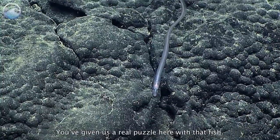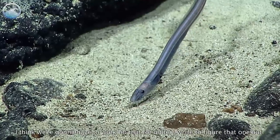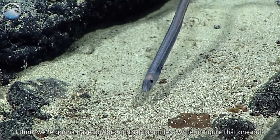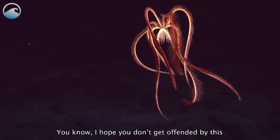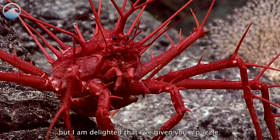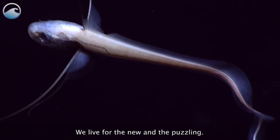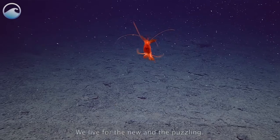You've given us a real puzzle here with that fish. I think we're going to have to work on that for quite a while to figure that one out. I hope you don't get offended by this, but I am delighted that I've given you a puzzle. Well, this is why it's exploration — we live for this stuff. We live for the new and the puzzling.